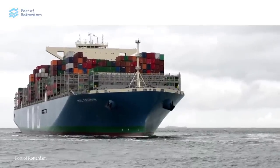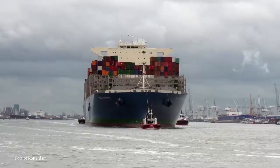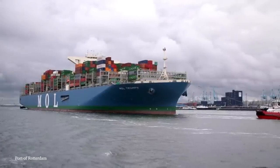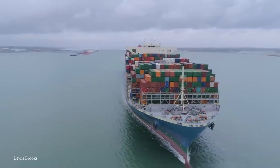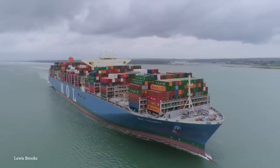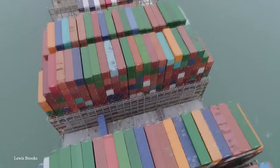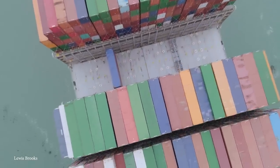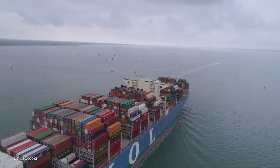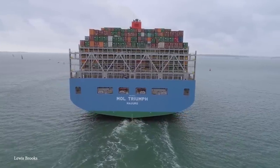Triumph has a maximum cargo capacity of 20,170 shipping containers. She has a number of energy-saving technologies, including a high-efficiency rudder and propeller, as well as low-friction underwater paint, which allows for a reduction in water resistance. The MOL Triumph travels the Asia-to-Europe trade route by way of the FE2 service. Her maiden voyage was in April of 2017, going from Asia, transiting through the Suez Canal, calling on ports in Northern Europe, and then returning to Asia.